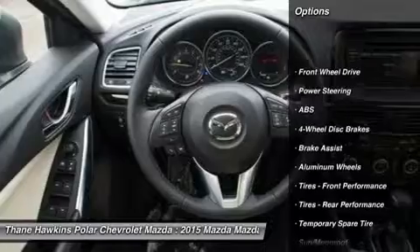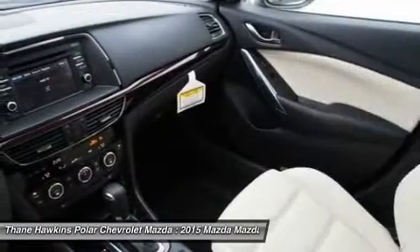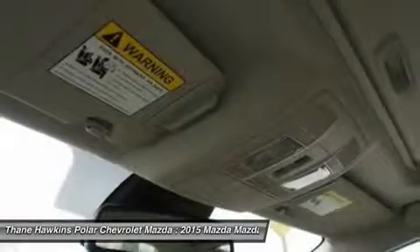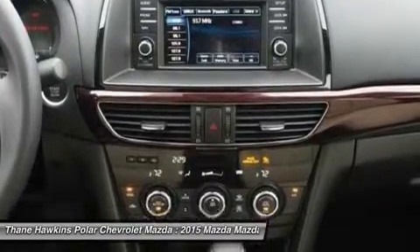Anti-lock braking system, power passenger seat, steering wheel audio controls, navigation system, backup camera, keyless entry, Bluetooth, moonroof, leather-wrapped steering wheel, power steering.